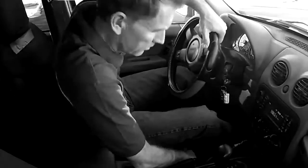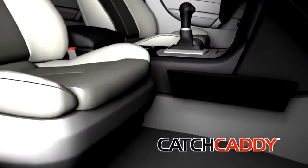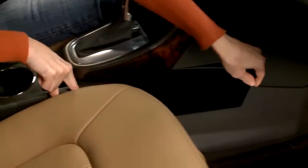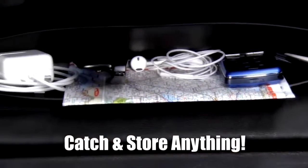What's lost under your car seat? It all falls in the black hole between the car seat and console. Not anymore! Introducing Catch Caddy, the revolutionary car seat caddy that sits between the seat and console to catch things before they fall into the black hole.